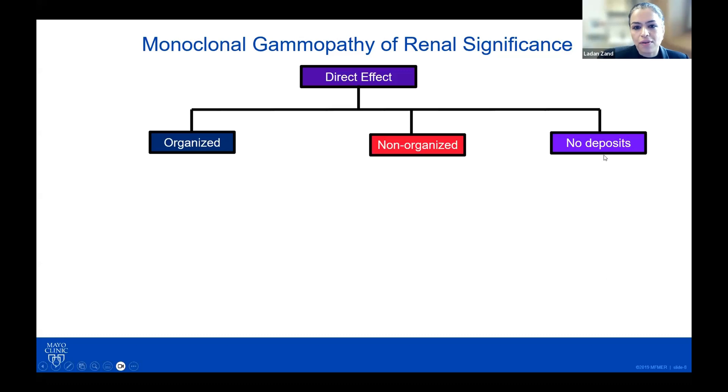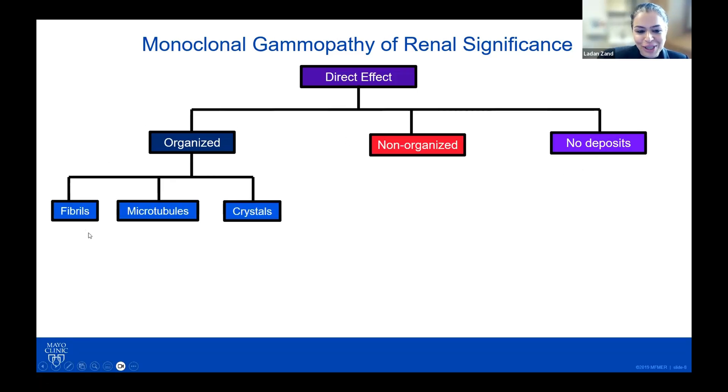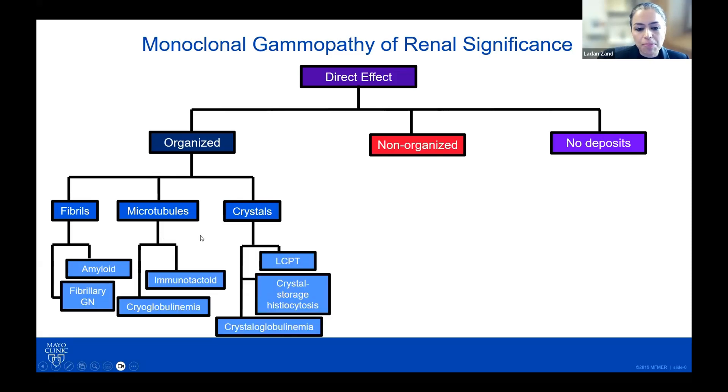The main differentiating factor for how monoclonal proteins directly cause renal injury comes down to electron microscopy. You want to look to see if you have deposits, and if you do, are they organized or not organized, or is there no deposit? When thinking about organized deposits, you look at the shape on electron microscopy: are you seeing fibrils, microtubules, or crystals? Further subdivision depends on fibril size — is it amyloid or fibrillary GN? Note that fibrillary GN very rarely causes MGRS and most deposits are polyclonal. For microtubules, you distinguish immunotactoid features from cryoglobulinemia. With crystals, location matters — if in tubular cells, consider light chain proximal tubulopathy; if in the interstitium, consider other entities.